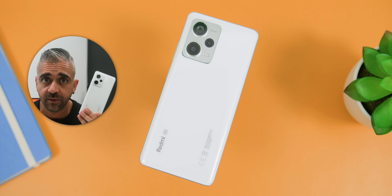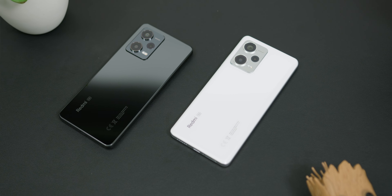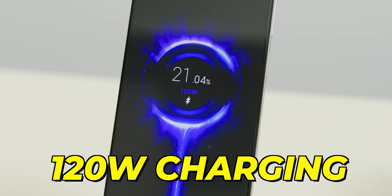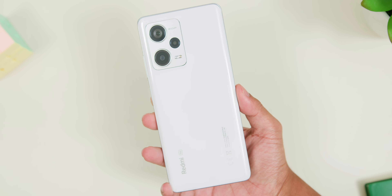So that sounds good so far, but what do you lose out compared to the Redmi Note 12 Pro Plus? Comparing the Pro 5G to the Pro Plus 5G, you are missing out on two major things: the whopping 200-megapixel camera and the lightning-fast 120W charging. There are also minor differences like the metal camera module and the sleeker curved glass on the Pro Plus.